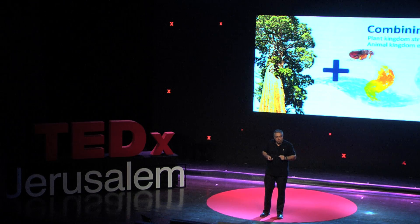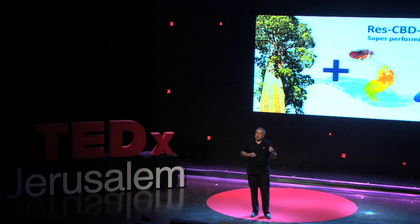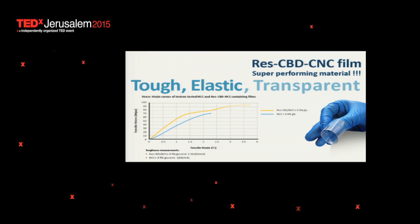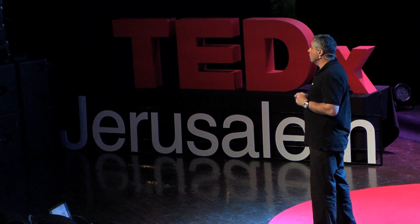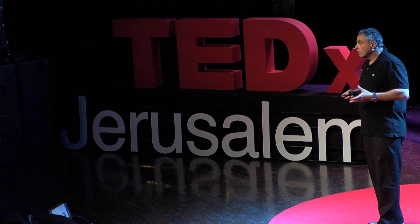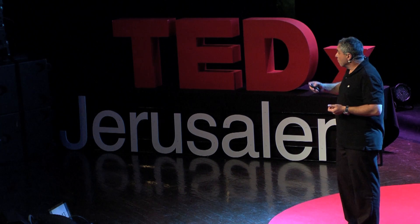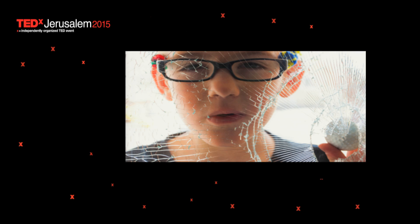Now, if we mix them together, we get a transparent, flexible film that is in fact even better in its mechanical properties compared to the NCC film alone. So it's tougher, it's more elastic, and it's still transparent. There are a lot of things we can do with that material — for example, transparent touch screens for smartphones, for computers, windows, and more.